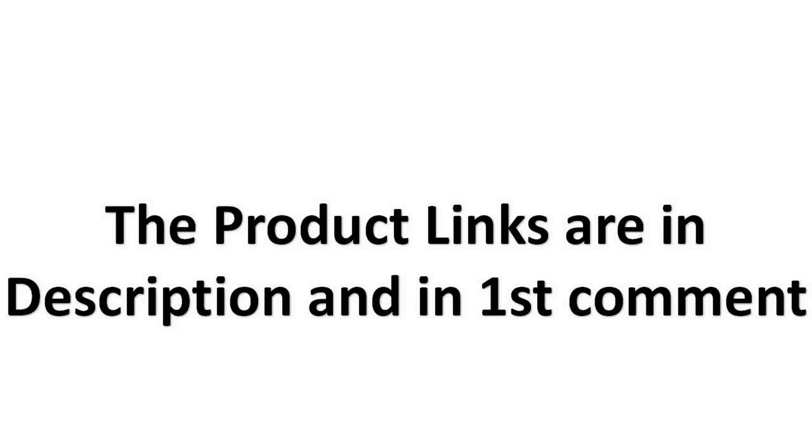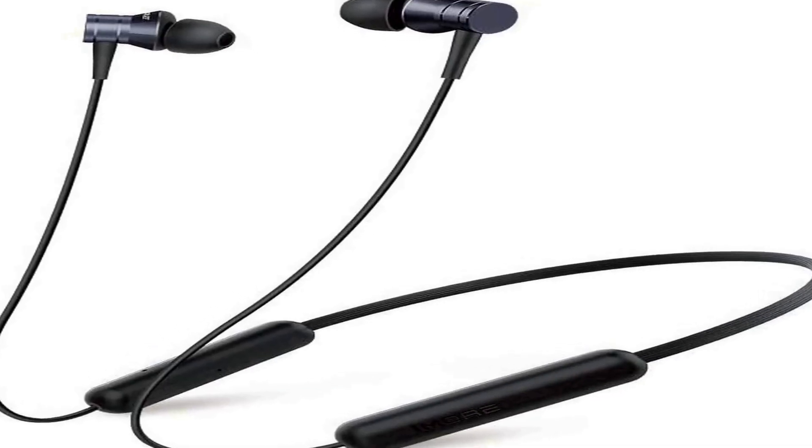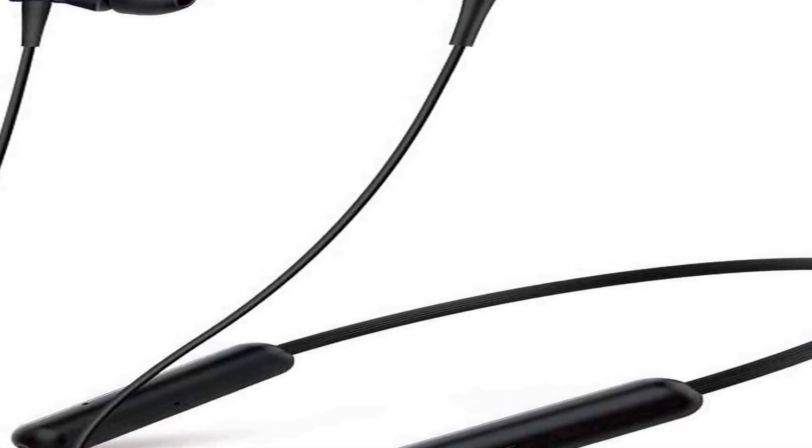The product links are in the description and in the first comment. The number 4 on the list — on Amazon you will find a number of different products, but we are putting this one on our list because of many different aspects.